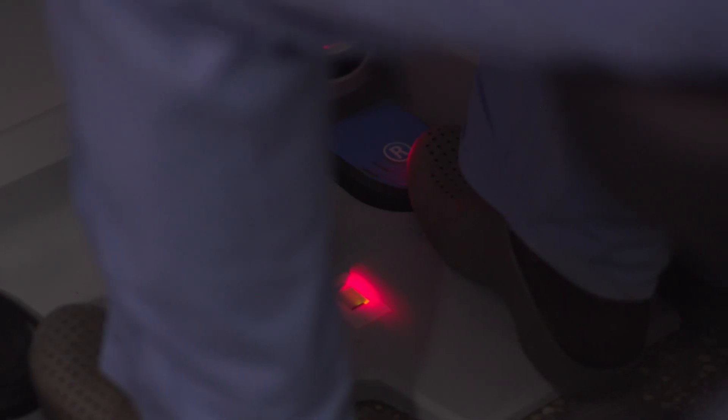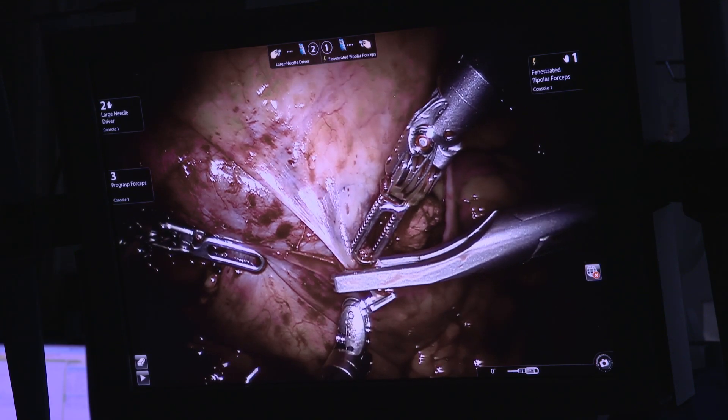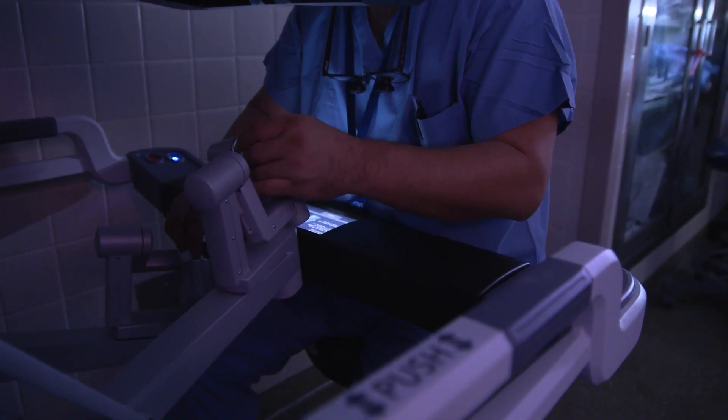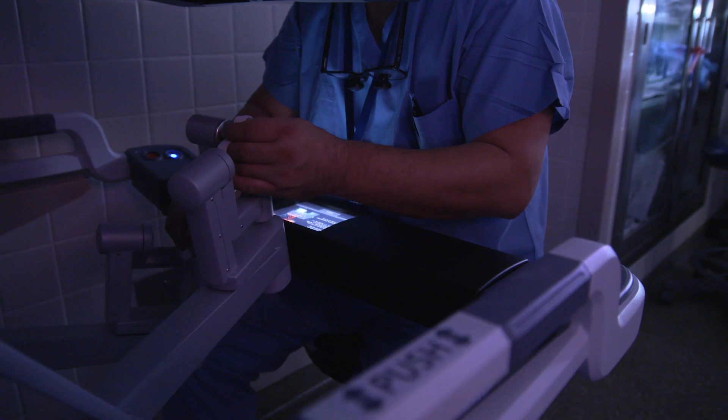With the robot and the technology we have, we can definitely change the fine nature of our movements, so our movements are much finer robotically than they are in real life.